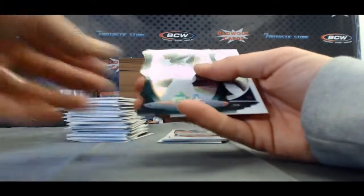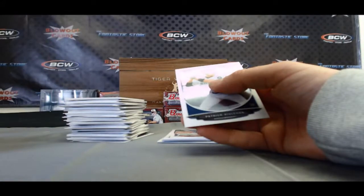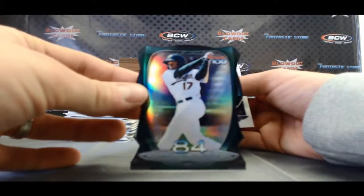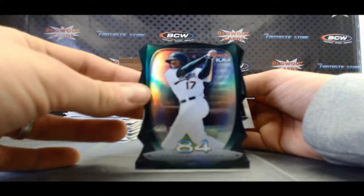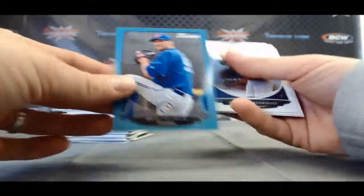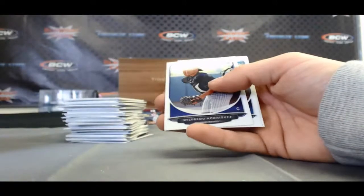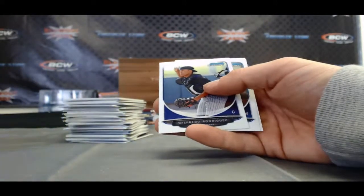Jonathan Singleton Mini. And a paper blue of Josh Johnson, AL East, Blue Jays, numbered 391 of 500.